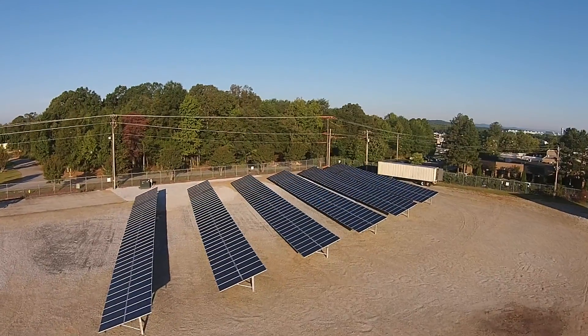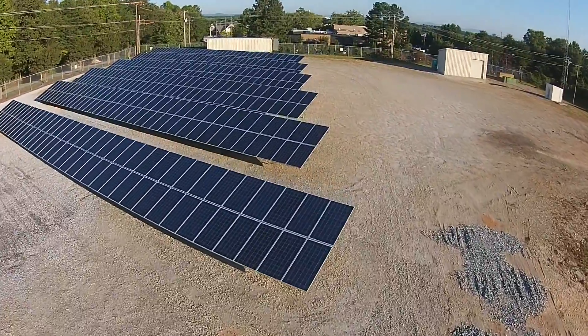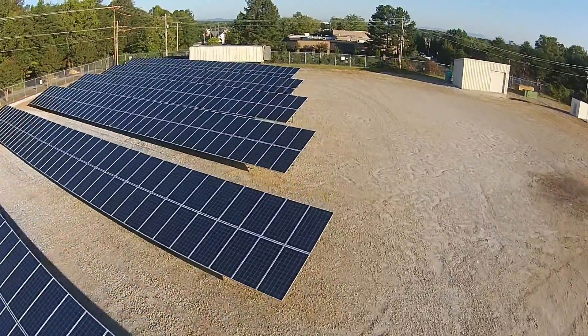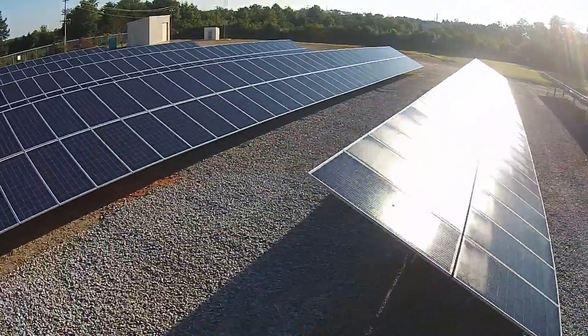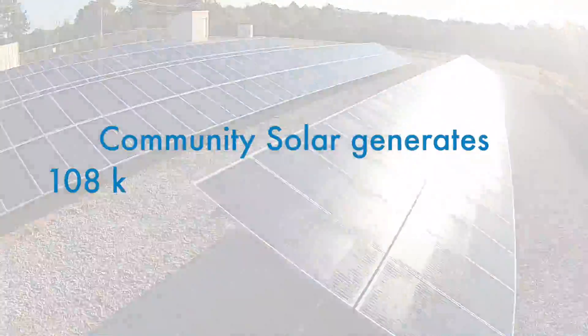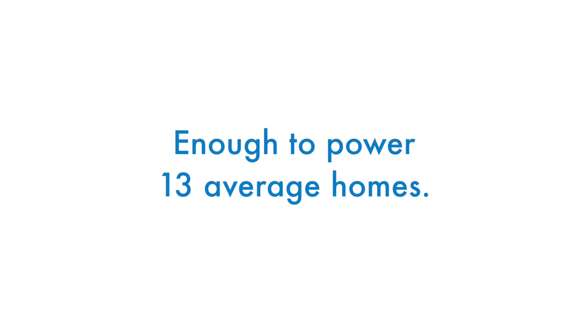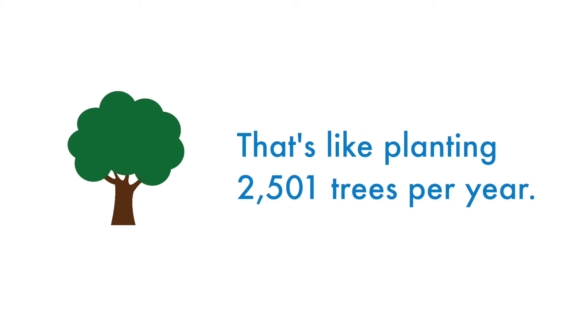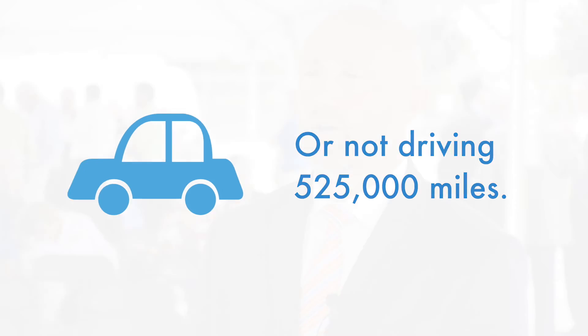When you see it, that's when it really puts it into reality for people. We're actually the first community solar project in South Carolina to go live. One of the things we really like about this program is the fact that we can use the concept of community to bring solar power to our members.